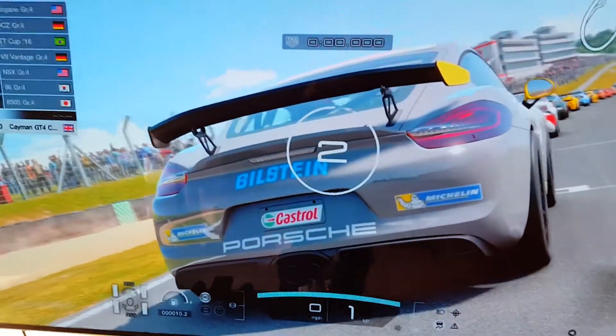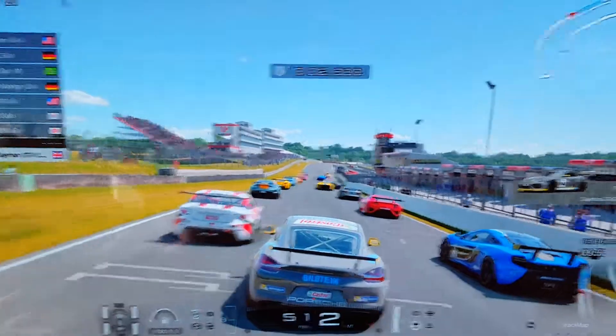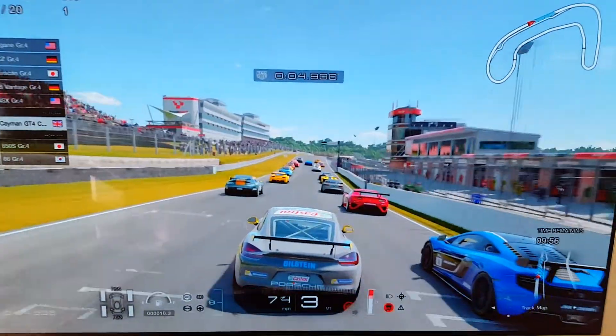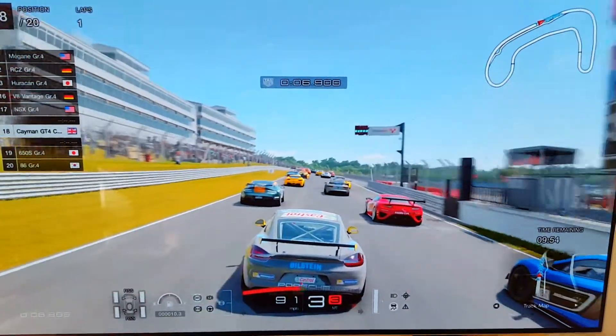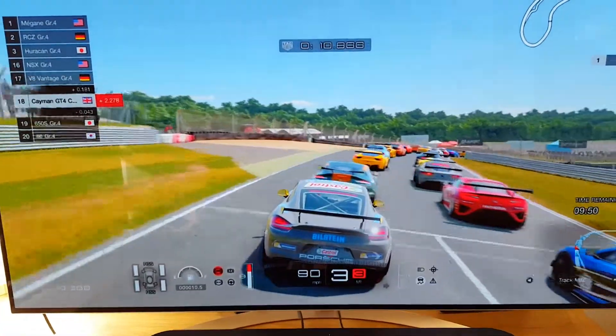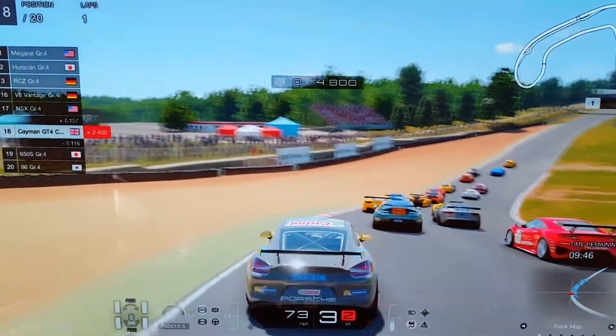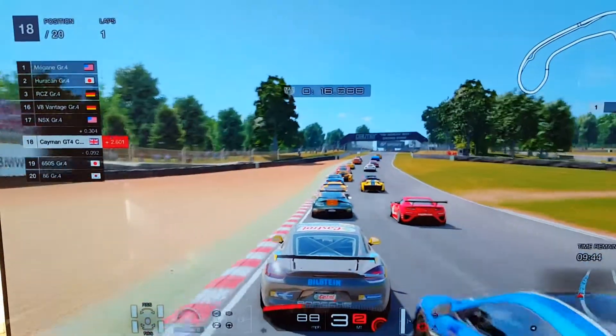Hi guys and welcome to today's video. Today we have some more Gran Turismo Sport to try, and this time we have the Brands Hatch Indy Circuit with the Porsche Cayman GT4 Club Sport.